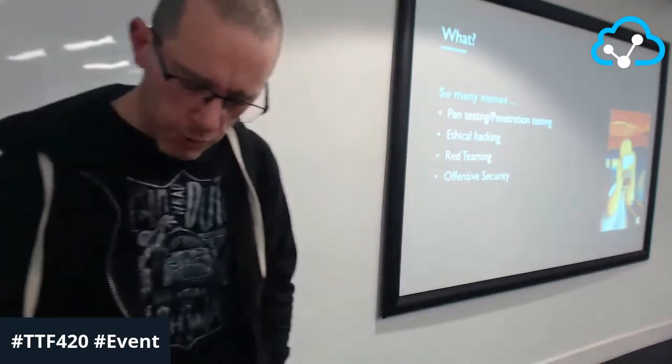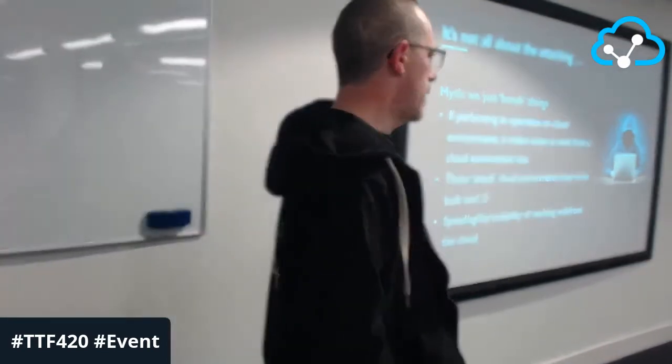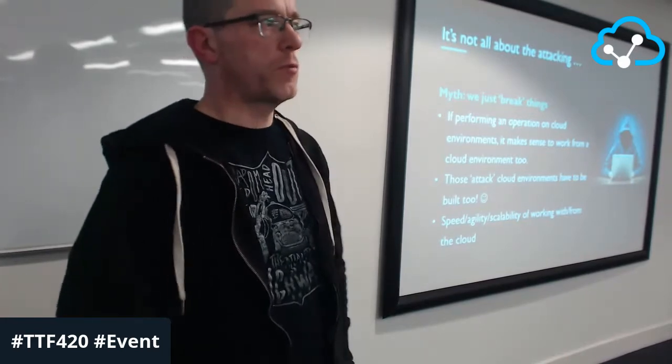We're goal-driven — we're after data. With that, we do a lot of work in the cloud, because in any modern company you're trying to be more agile, lower time to market, be flexible with investments, with less need for data centers. The things we're testing are moving towards the cloud, and it also makes sense for us to live in the cloud because we don't have a company-owned data center to hide behind.